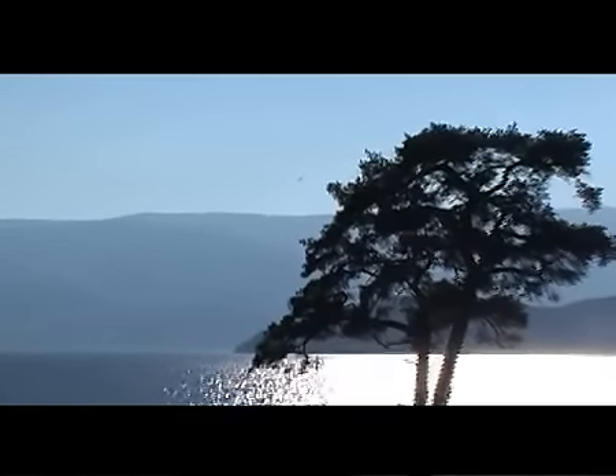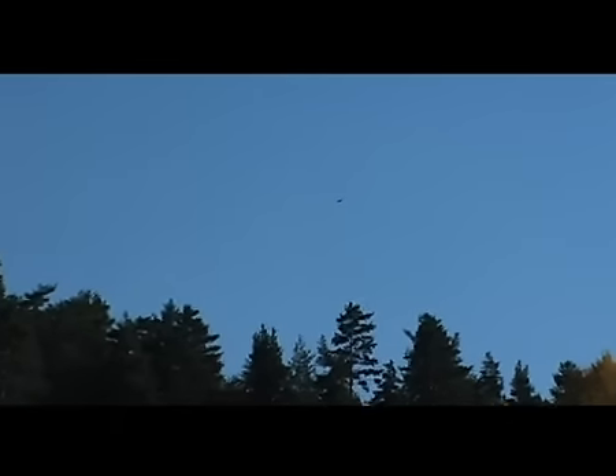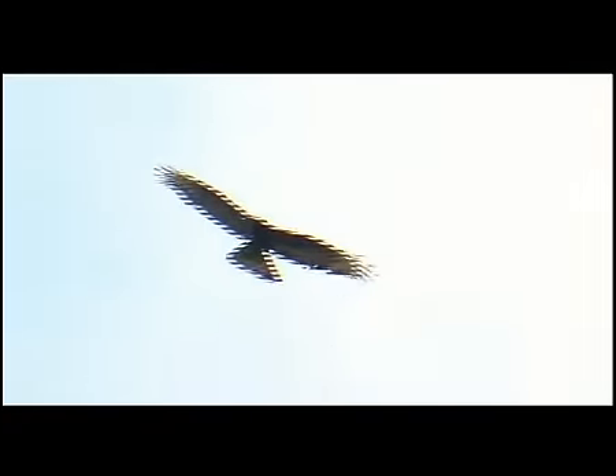които се опазват в този район. Тук се срещат глухарът, лещарката, врабчевата кукумявка, пернатоногата кукумявка, козодоят, черният кълвач, белогърбият кълвач и осоядът.